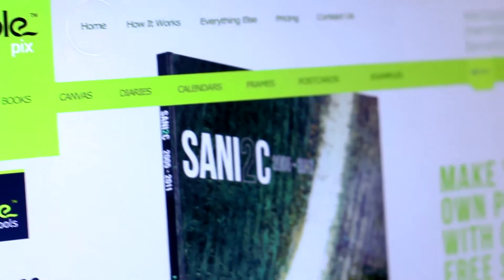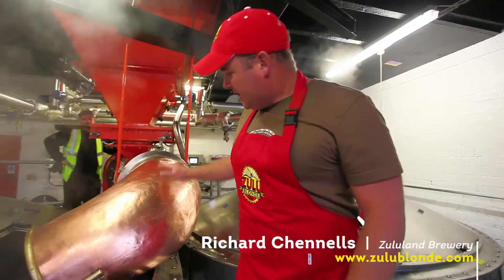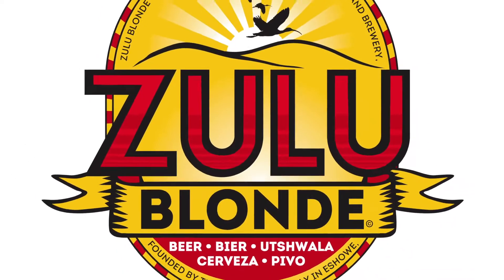We've been using Burblepix since their inception in 2009, so are very familiar with their photobook products. One of our clients, Richard Chennels from the Zululand Brewery, was looking for a cost-effective but cutting-edge way to capture the story of Zulu Blonde beer.